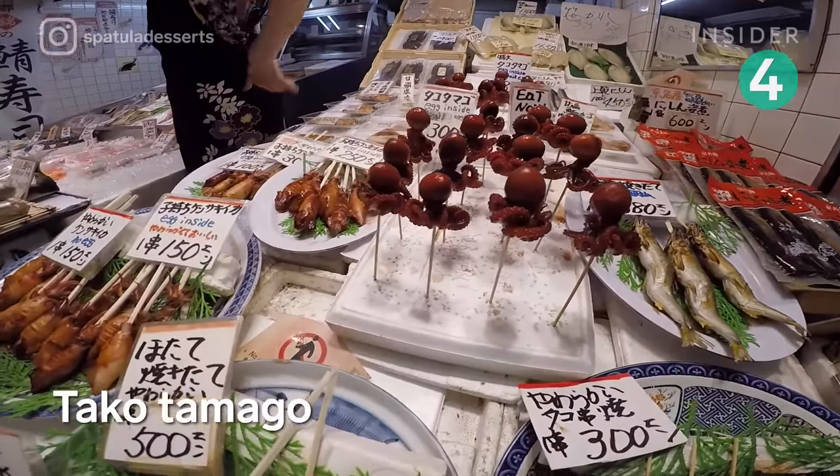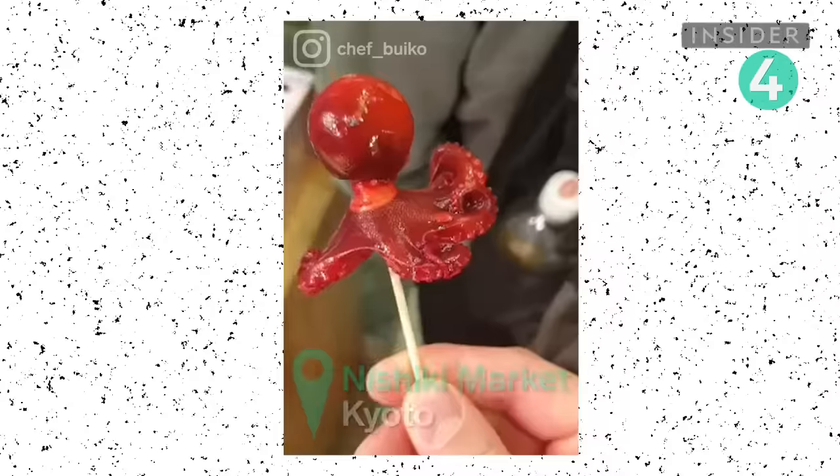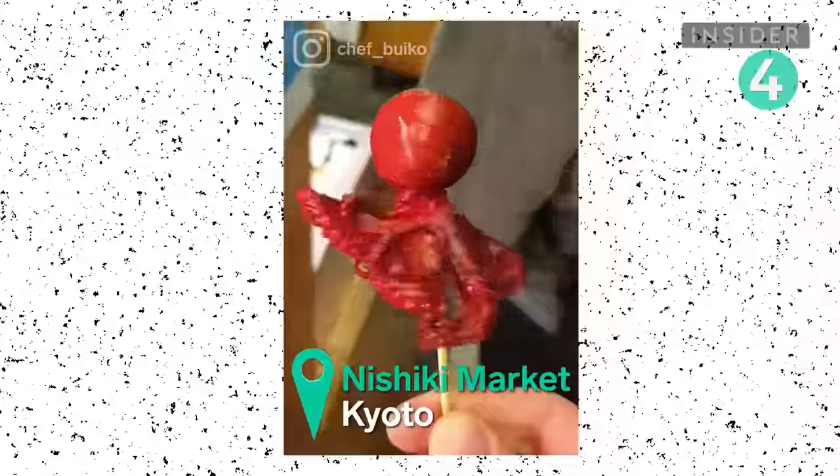If you've ever wanted to try an octopus lollipop, the Nishiki Market has you covered. These baby octopus are candied and grilled before they're stuffed with a hard-boiled quail egg.